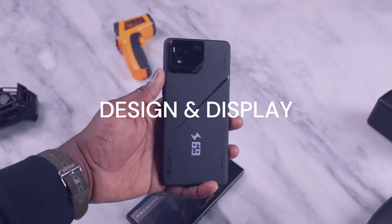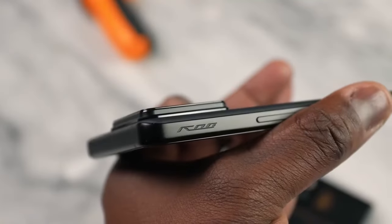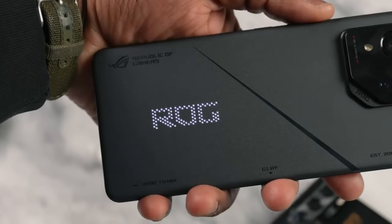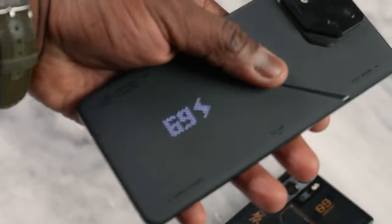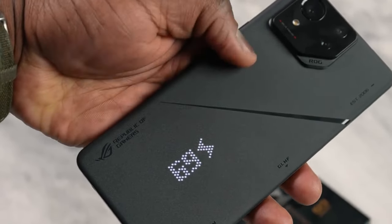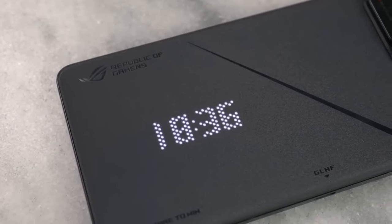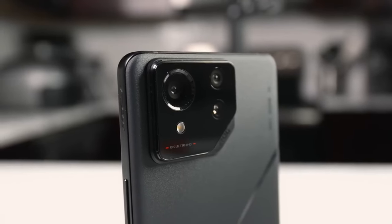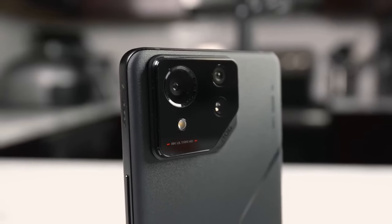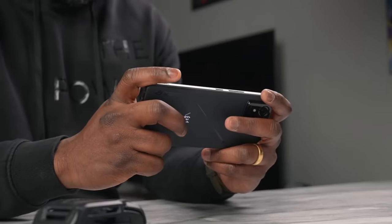The first thing you'll notice about the ROG Phone 8 is its sleek and elegant design. Gone are the flashy and bulky features of the previous ROG phones. Instead, the ROG Phone 8 has a more minimalist and refined look that resembles the Zenfone series. It's also thinner and lighter than its predecessors, making it easier to hold and carry around. But don't let the simple design fool you.